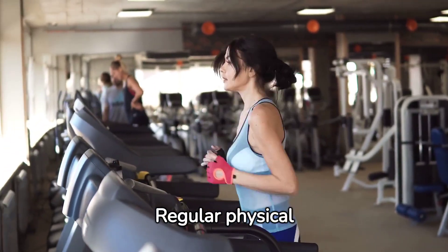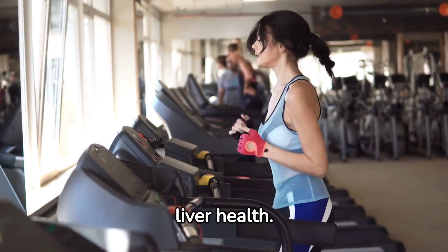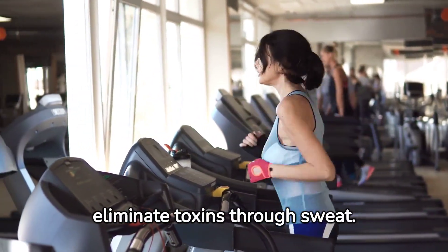Regular physical activity is another way to boost liver health. Exercise helps the body eliminate toxins through sweat.